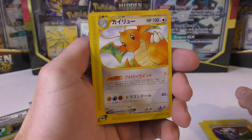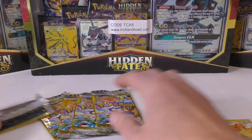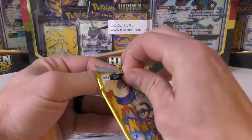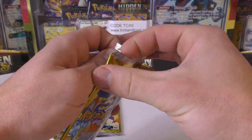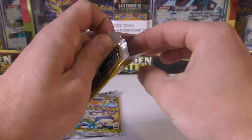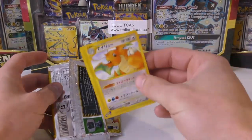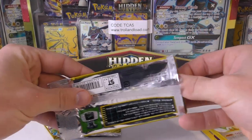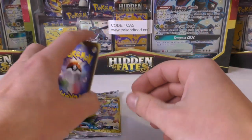Dragonite — it's a good rare. I never liked this artwork but Dragonite, who doesn't like Dragonite? I think the first time I remember him appearing was in a cartoon. They were at that lighthouse and this Dragonite was huge — like Godzilla-sized coming out of the sea, and he was like singing or something.